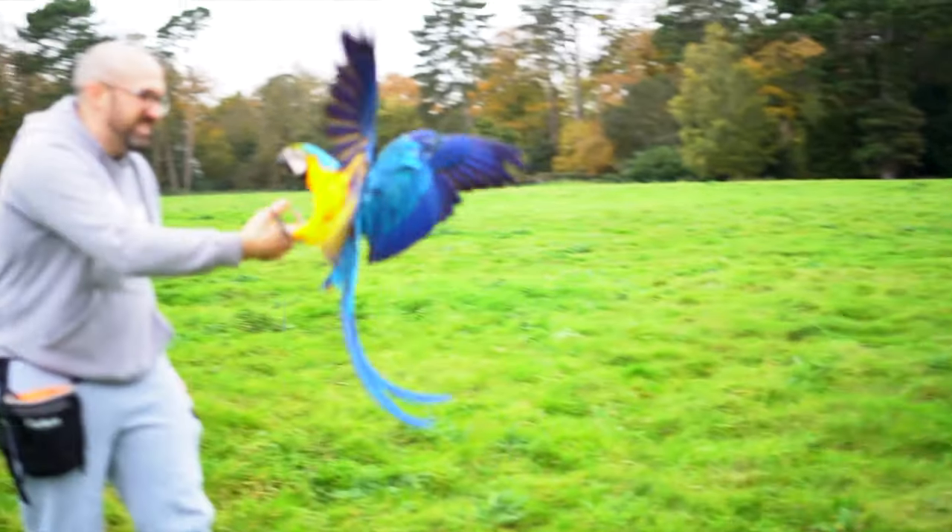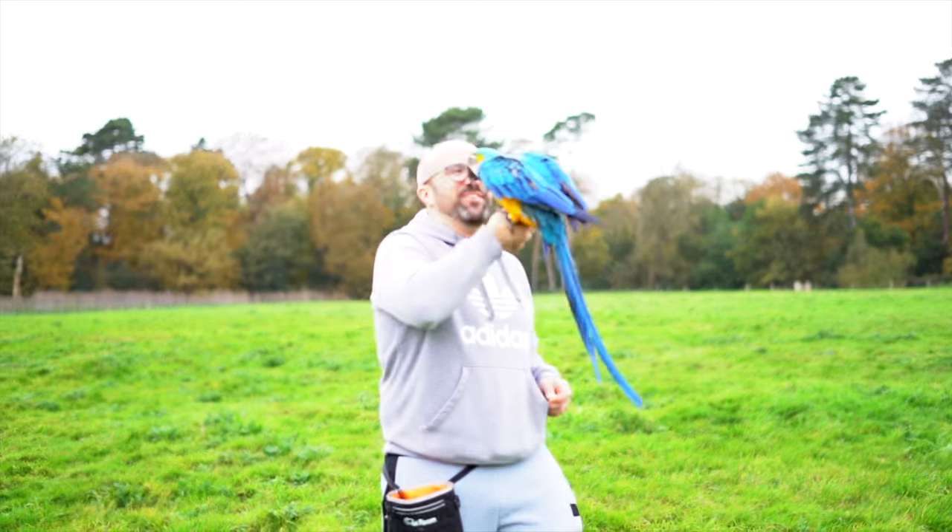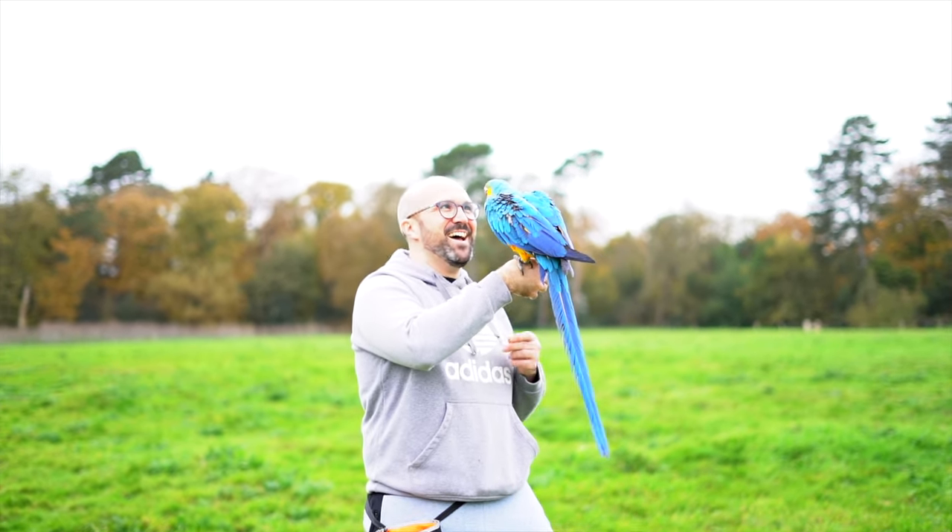We are totally and utterly against clipping birds' wings 99% of the time — if you don't want an animal that can fly, don't get an animal that can fly. Obviously there is 0.01% of cases where clipping may be required, but if you don't intend on free flying your bird and you're going to clip its wings, the bird still needs tons and tons of space. If you're stuck in a tiny apartment, a macaw is not the right choice for you.